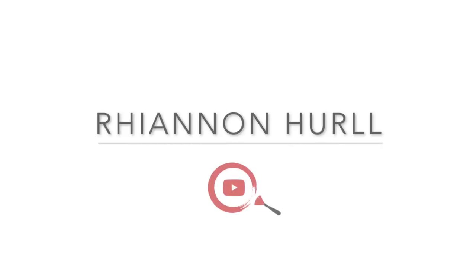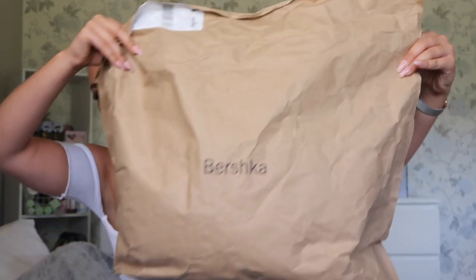I actually did two orders and I've put it all in this bag. I'm going to show you the pieces and then put a little clip of me wearing them. Obviously this is the first time doing a fashion-y video, so this isn't really what I'm used to — leave some constructive criticism down below!